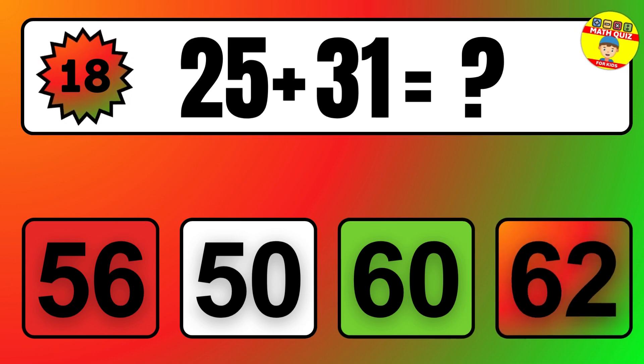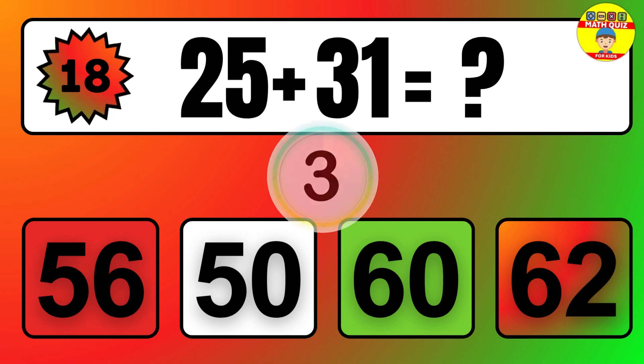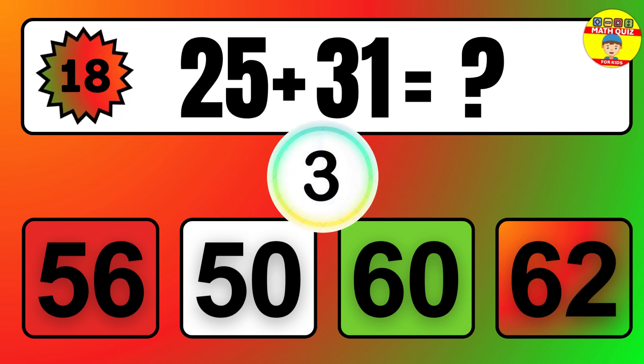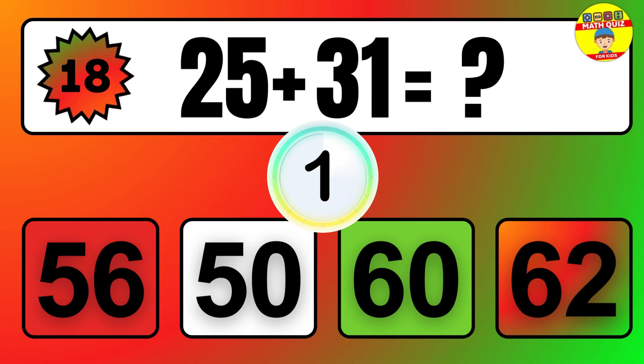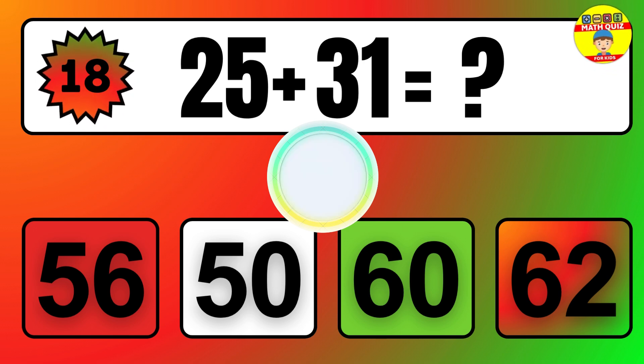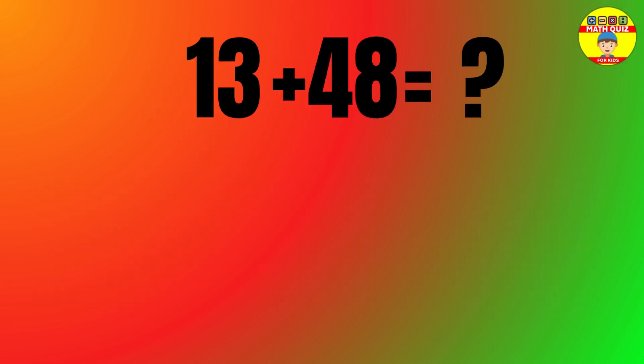Question: 25 plus 31 equals what? The answer is 25 plus 31 equals 56.